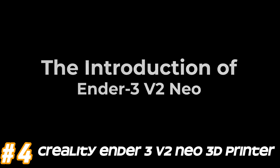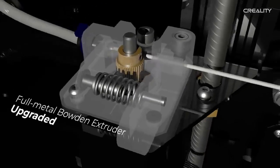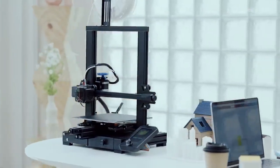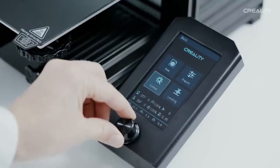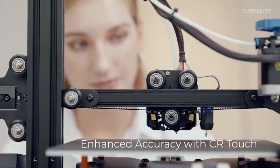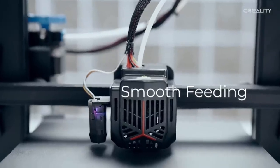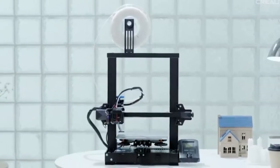Number 4: Creality Ender 3 V2 Neo. The Ender 3 V2 retains the basic open-frame design of its predecessor but includes some enhancements for better usability and stability. It features a silent motherboard, which reduces the noise generated during printing. The printer comes with a carborundum glass bed, which provides excellent adhesion and helps in easy removal of prints once cooled. The Ender 3 V2 features a 4.3-inch color touchscreen interface and an all-metal extruder mechanism, which improves reliability and durability. It also supports resume printing functionality in case of a power outage or interruption.